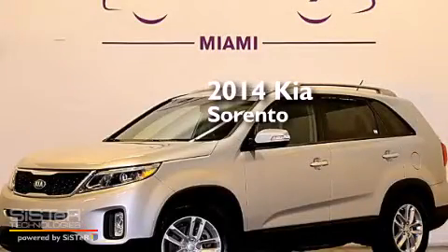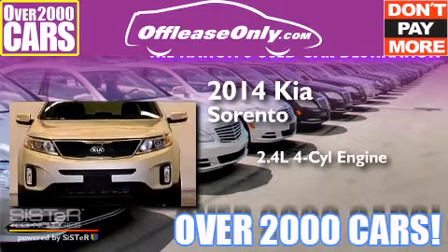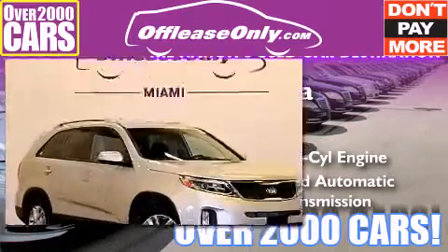This is a 2014 Kia Sorento. It has a 2.4-liter four-cylinder engine and a six-speed automatic transmission. Plus, having just come off lease, this Kia is in like-new condition.